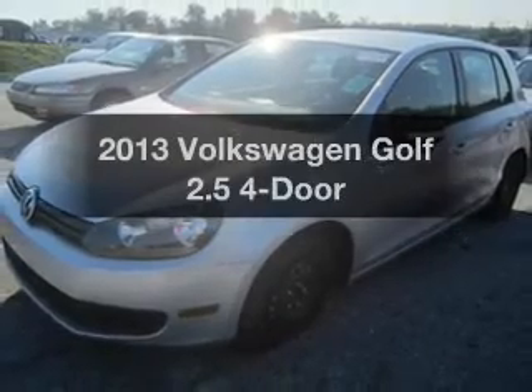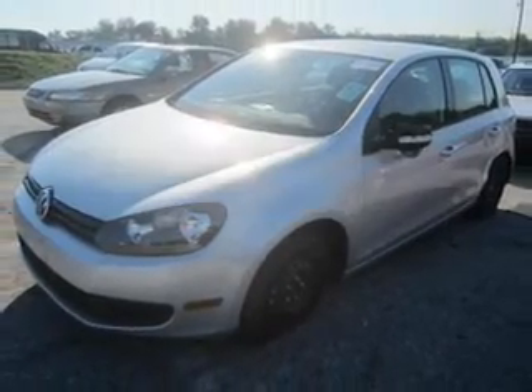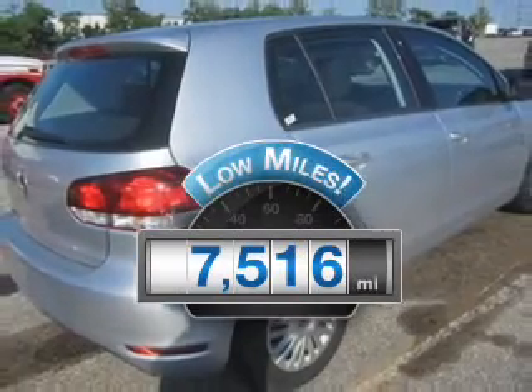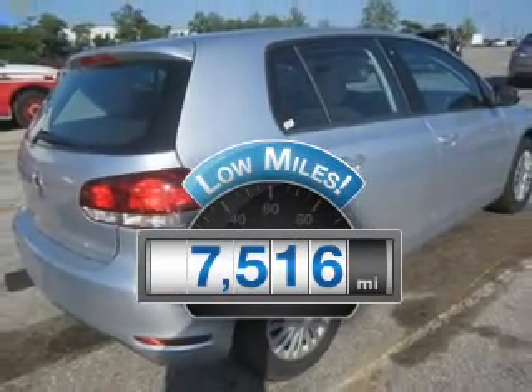Presenting the 2013 Volkswagen Golf. This is the set of wheels you've been looking for. Why worry about high mileage? Choosing a ride with lower mileage is the right choice for your busy life.